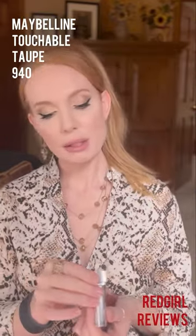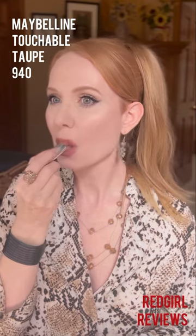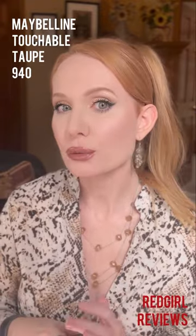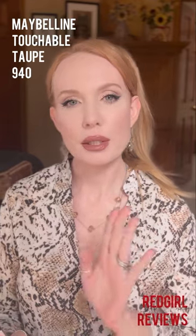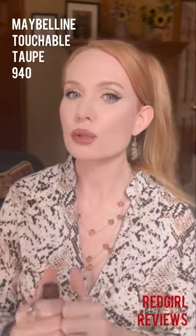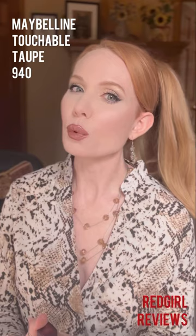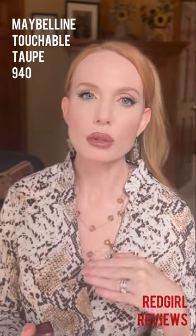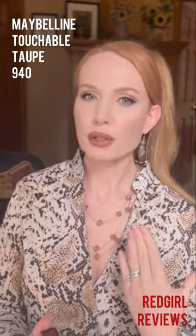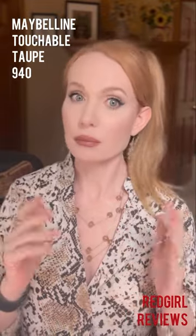This is Maybelline Cream Lipstick in 940 Touchable Taupe. This is a wonderful formula — it is super comfortable and you can easily compare it with high-end. This color is beautiful. It leans cool but has sort of a mauve-red undertone, which is going to work better for cool undertone skin. I wouldn't wear this necessarily with a completely dead cool, almost grayish brown, but if you have sort of a rich, chocolatey brown, this would be perfect. It would be very complementary to it. I really like this formula.